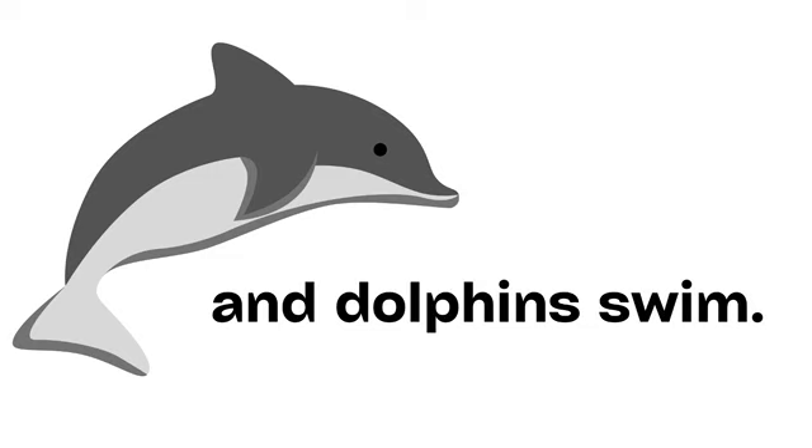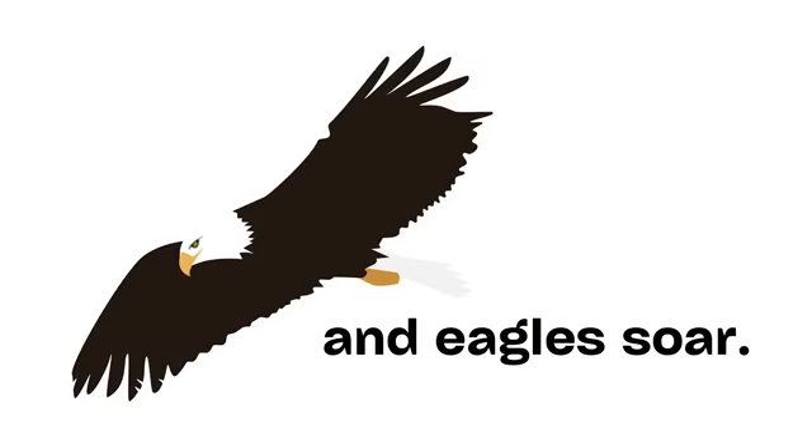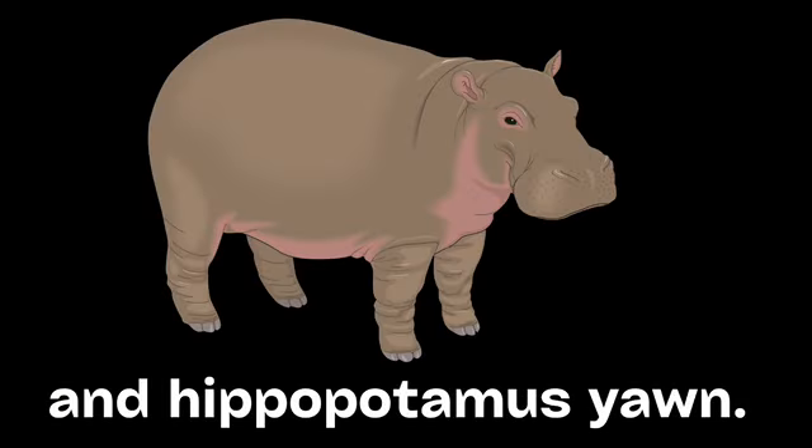And dolphins swim. Giraffes stroll. And eagles soar. Bears lumber. And hippopotamus yawn.